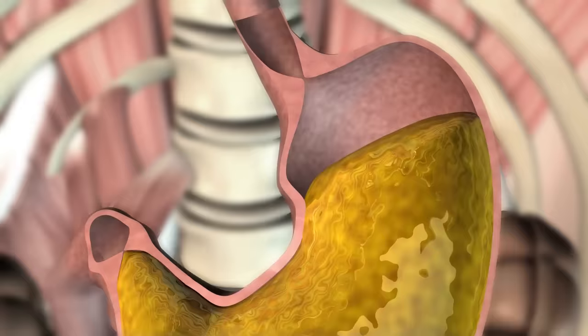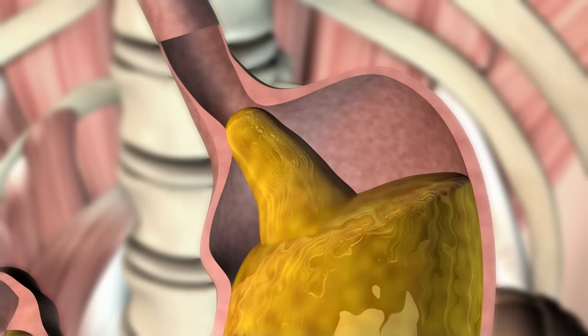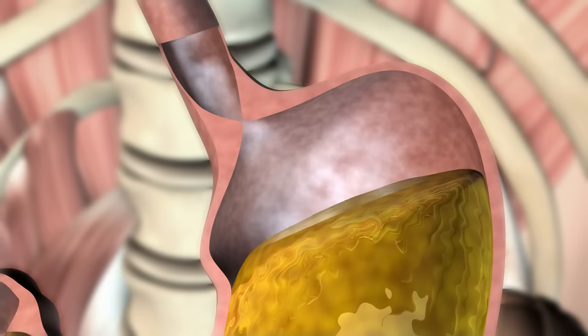The food passes into the stomach through the cardia at the stomach entrance. This is a muscle that acts like a valve, closing the top of the stomach. The top part of the stomach, the fundus, is where food and the air that we swallow with every bite is collected.